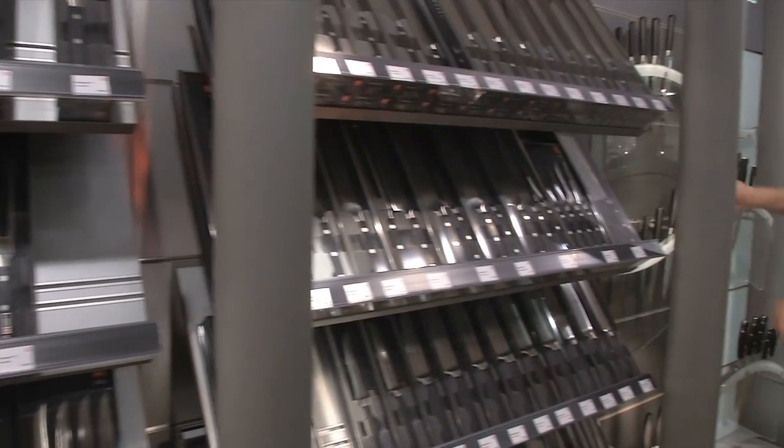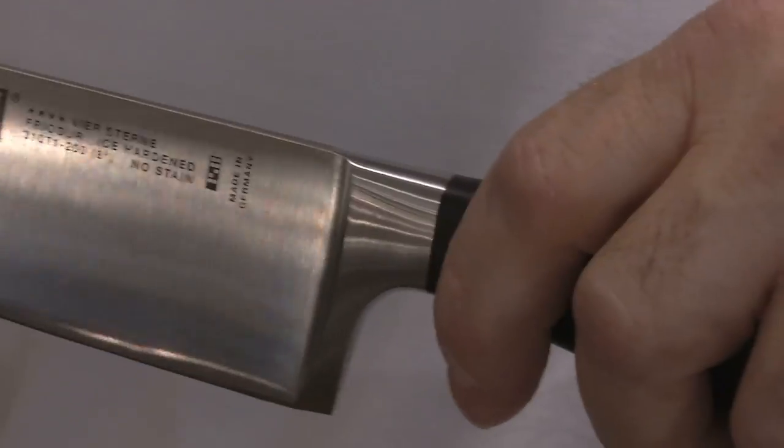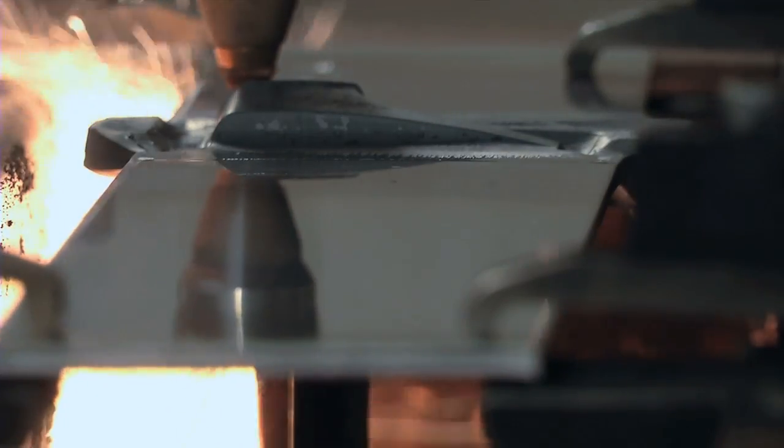At this location we manufacture chef's knives. Chef's knives are knives that have a bolster, which is the thick steel shoulder at the front of the handle.